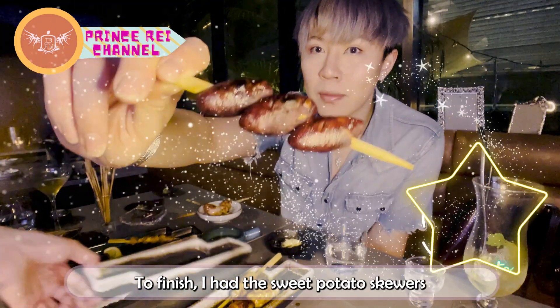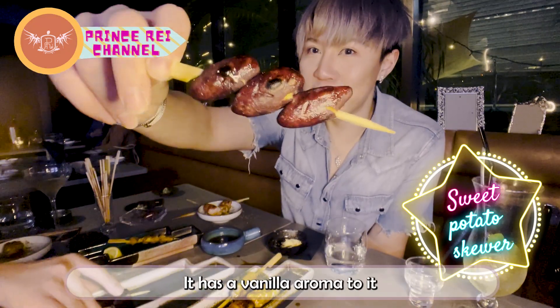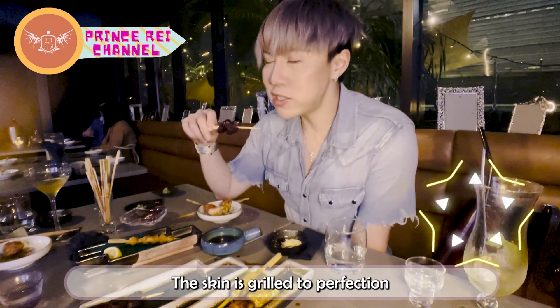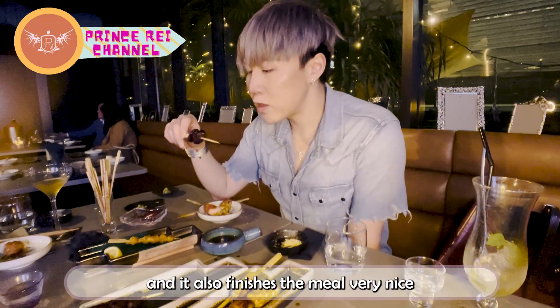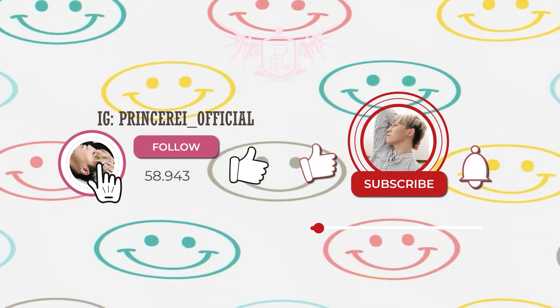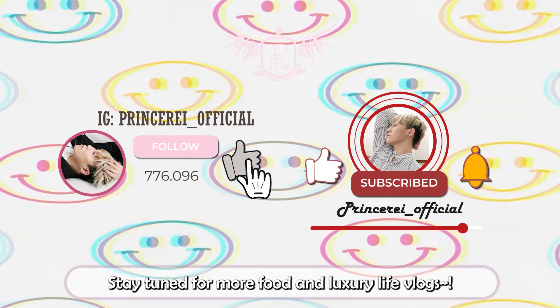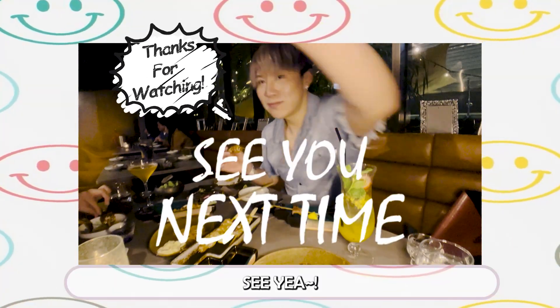To finish, I had the sweet potato skewers — a must try if you ask me. It has a vanilla aroma and a mushy, soft texture. The skin is grilled to perfection and it's bite-sized, not too overpowering. I hope you all liked my vlog. Please remember to like, subscribe, and share. Stay tuned for more food and luxury vlogs. All the info is listed in the description. See ya!